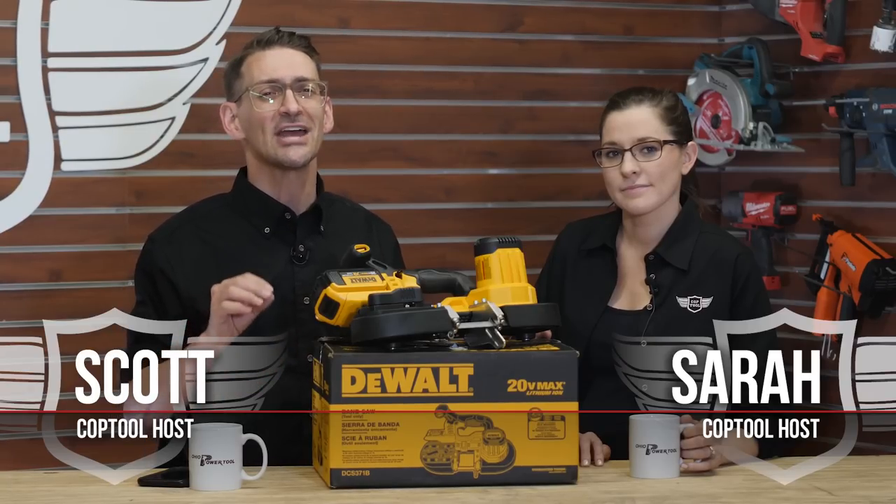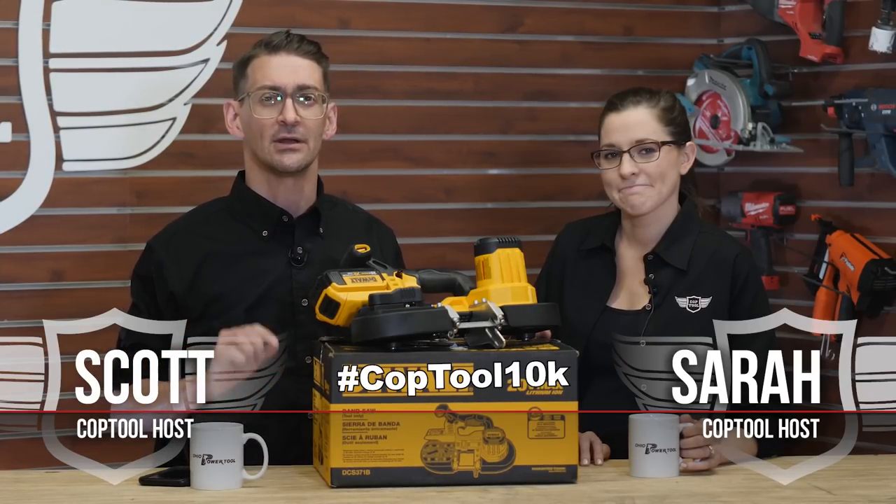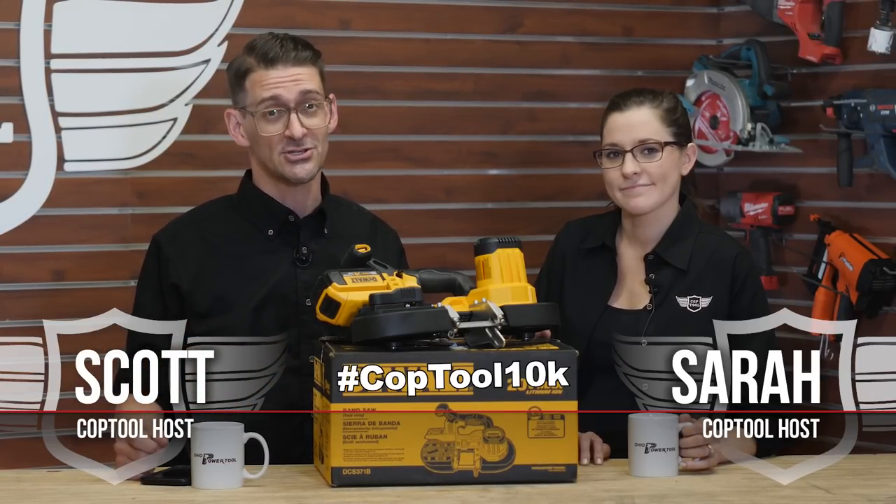As of this moment, we have 9,878 subscribers on YouTube, which means we are likely to hit the big 10K this week. And we want to celebrate you with this DeWalt 20-volt portable bandsaw. Keep an eye on our subscriber number this week. After we hit 10K, post a screenshot of our channel to Instagram and you could win this beauty. Just tag your photo hashtag coptool10000 and we'll randomly choose a winner from the submissions.